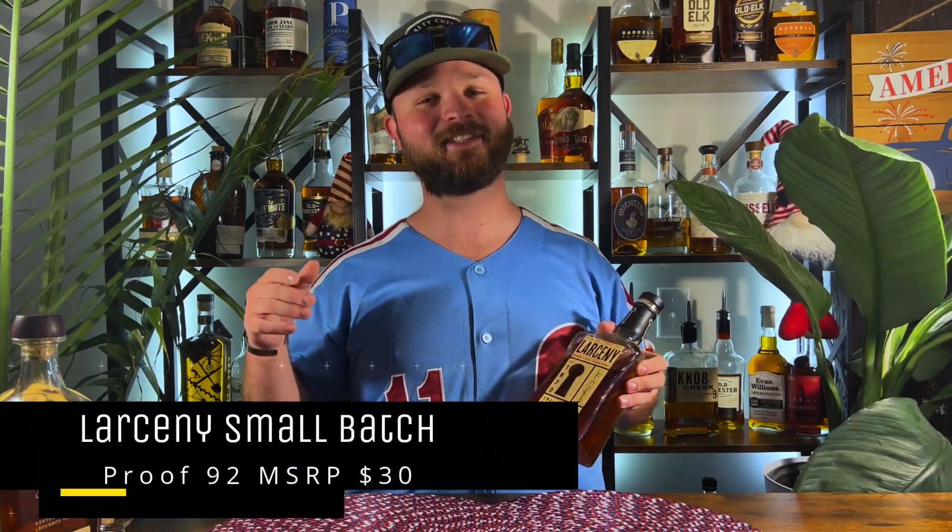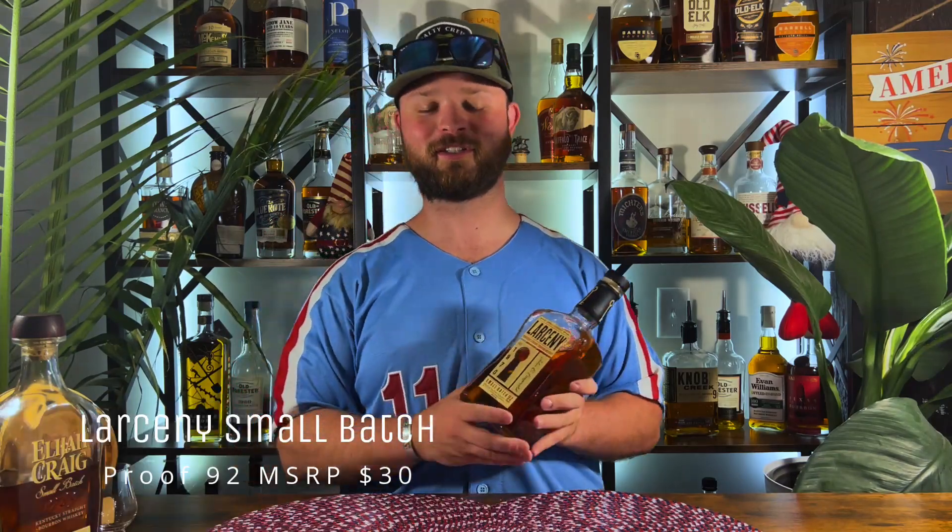Bottle number two is going to be my first weeted bourbon of the lineup, and that is Larceny Small Batch sitting at 92 proof. This is some really, really good stuff. I absolutely love mixing a nice old fashioned with this — it brings out a nice warm vanilla and a little bit of banana bread. This right here is really good juice for the money, sitting right at $28 to $30 depending on where you shop.